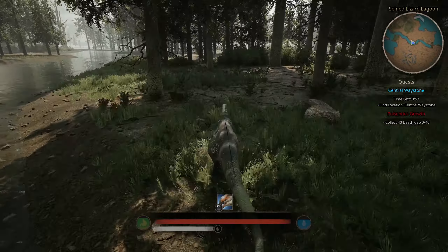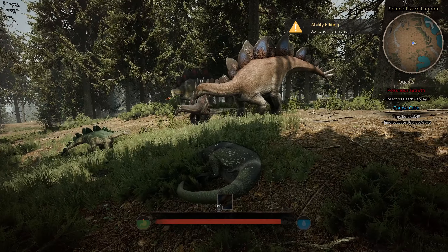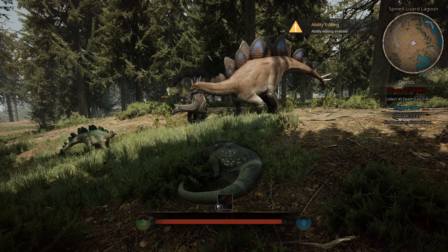Oh, there's another baby stego — where did you come from? It looks like they're accepting the new baby into the herd. The baby stego's coming over to say hi! Looks like everybody's getting along.